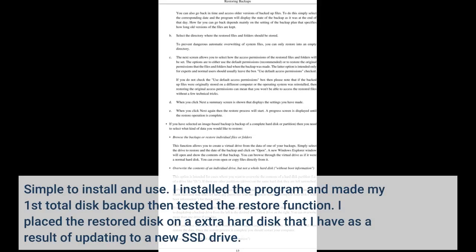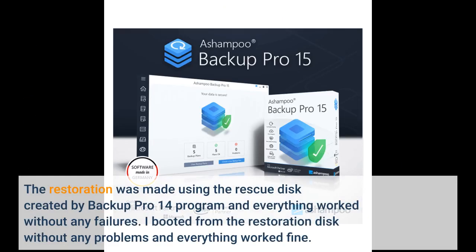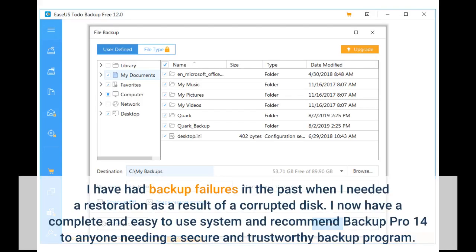Simple to install and use. I installed the program and made my first total disk backup, then tested the restore function. I placed the restored disk on an extra hard disk I have as a result of updating to a new SSD drive. The restoration was made using the rescue disk created by Backup Pro 14, and everything worked without any failures. I booted from the restoration disk without any problems and everything worked fine. I have had backup failures in the past when I needed a restoration due to a corrupted disk. I now have a complete and easy-to-use system and recommend Backup Pro 14 to anyone needing a secure and trustworthy backup program.